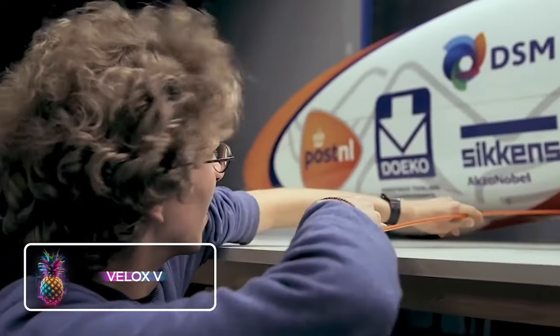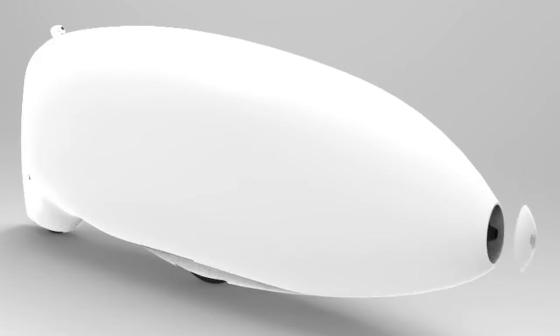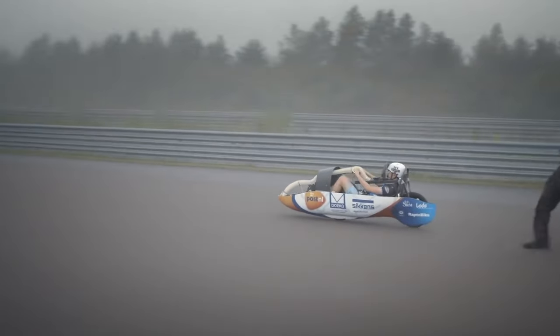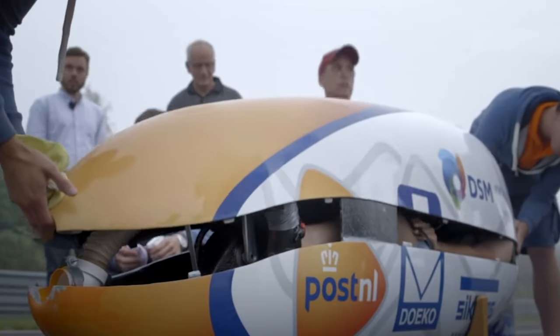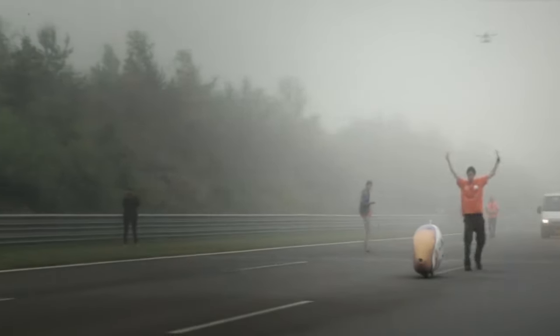VLOX V: A Dutch group, Human Power, crafted an innovative bicycle design named VLOX V. This creation wasn't merely for a casual ride around the park. Instead, it was a bold attempt to shatter the cycling speed record. This audacious act resulted in an astonishing top speed of 133 kilometers per hour or 83 miles. The design, which closely resembles a transparent pod, was meticulously engineered to achieve maximum aerodynamics.